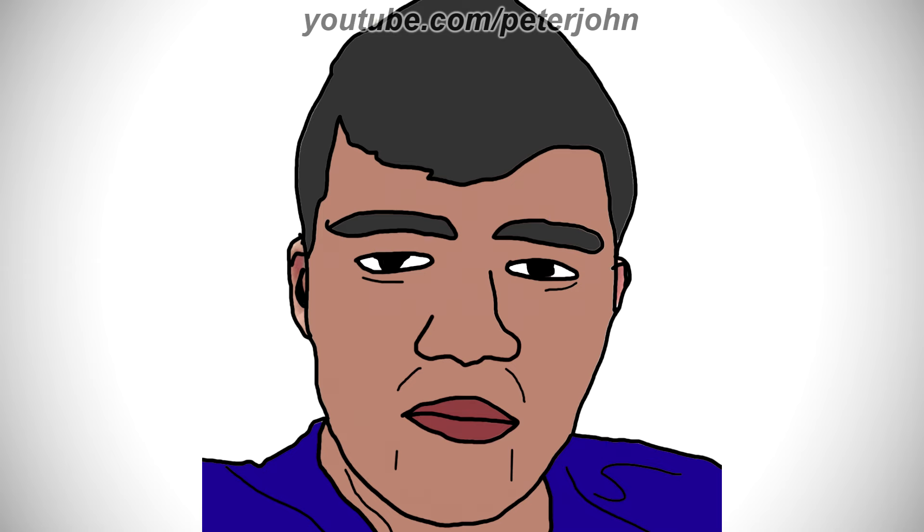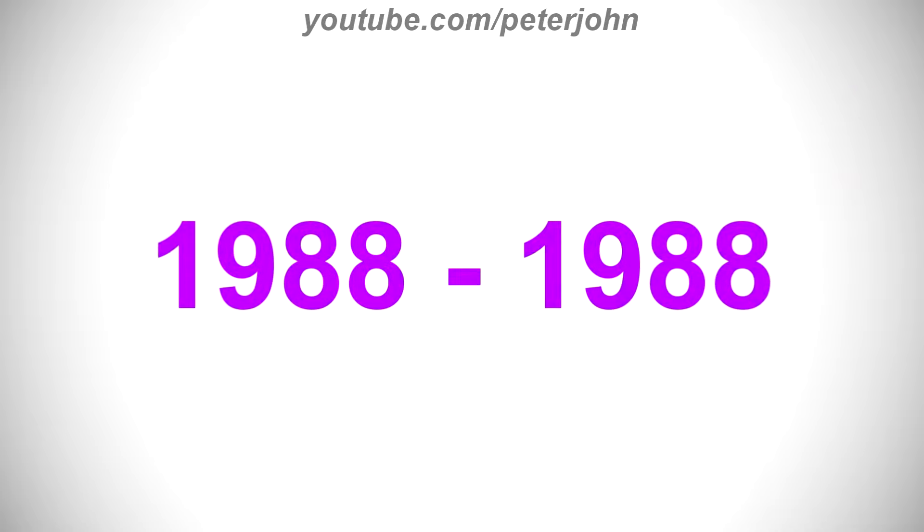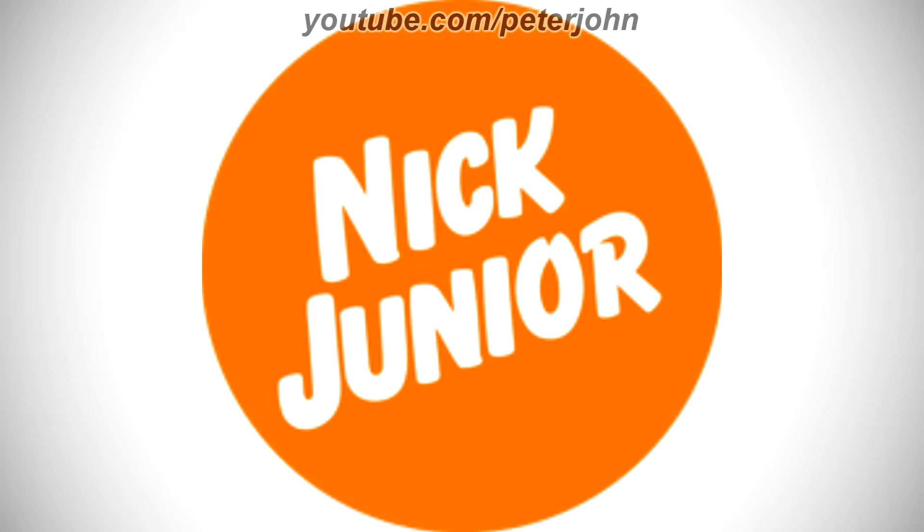Now I'm gonna talk about Nick Jr. It is an American pay television channel spun off from Nickelodeon's Nick Jr. programming block. 1988 to 1988, here we have the logo of the first Nick Jr. name. There is an orange circle and on it there are the words Nick and Jr. in white text.